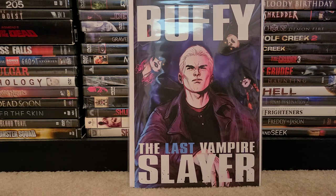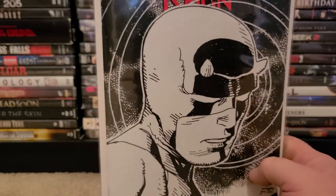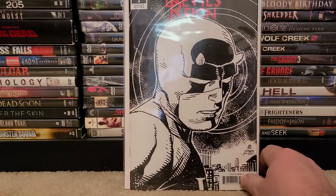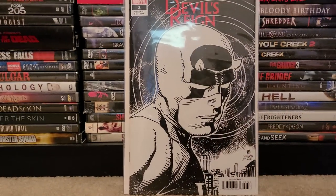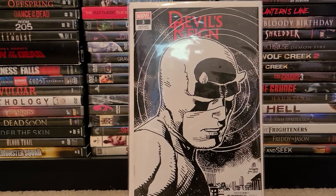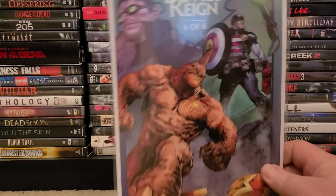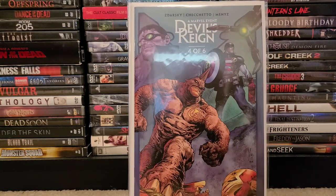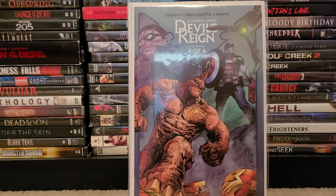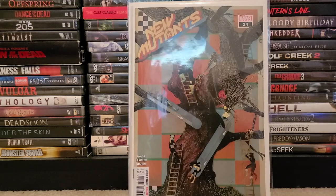The rest are all Marvel. I missed the boat on the Devil's Reign series — my shop only had issue number three in the back issues, so I picked that up. I ordered issues one and two off eBay, and issue four came out yesterday. I heard this is a pretty good series, so I'm looking forward to reading that.